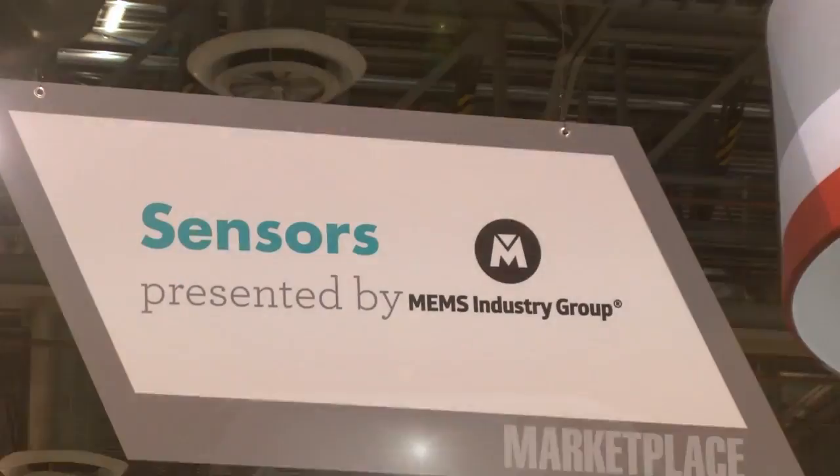Sensors are playing an increasingly important role in consumer electronics, and we're seeing that trend play out here at the 2015 International CES — from smart home and fitness tracking devices to clothing, toys, and even cars.